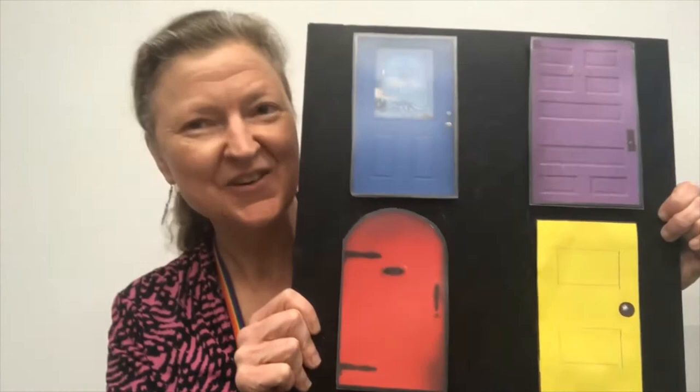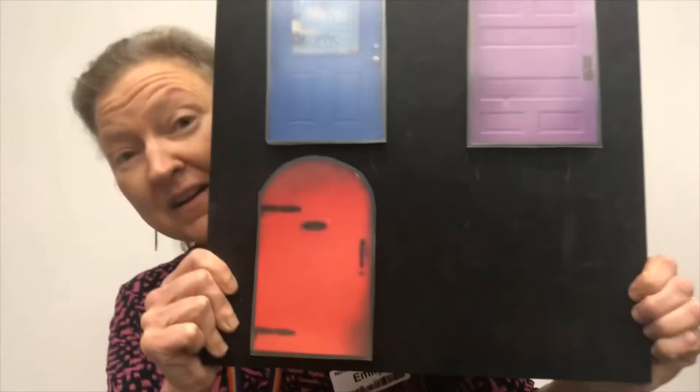We're gonna do a rhyming chant like we did with bread and butter. The chant goes: Ladybug, Ladybug, playing hide and seek. Are you behind the yellow door? Let's take a peek. She's not there. She's not there. What other door should we try?